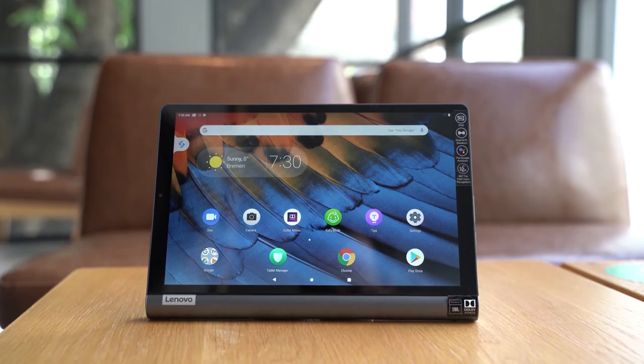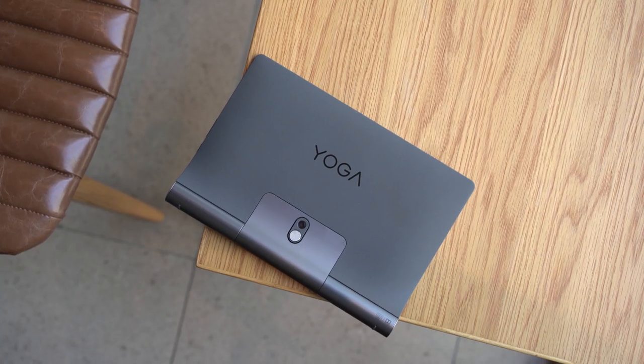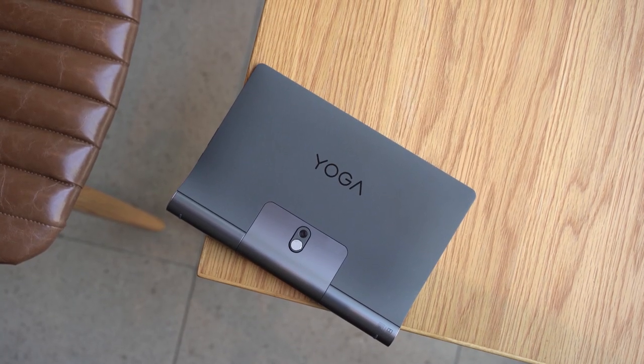Let's get to the best Android tablets you can buy right now. The best one in my opinion is the Lenovo Yoga Smart Tab, which is a very nice tablet with a very unique design. It has a 10.1-inch Full HD IPS display, and it has a Qualcomm Snapdragon 439 processor.